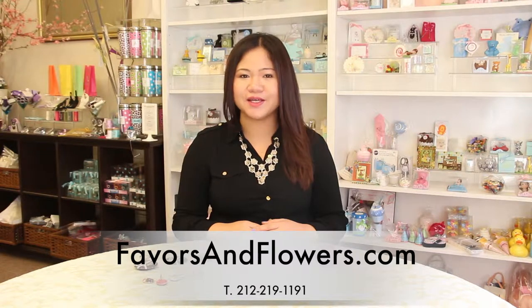Hi! Welcome to Favors and Flowers, the perfect place to shop for exclusive design favors that makes your wedding and events extra special.